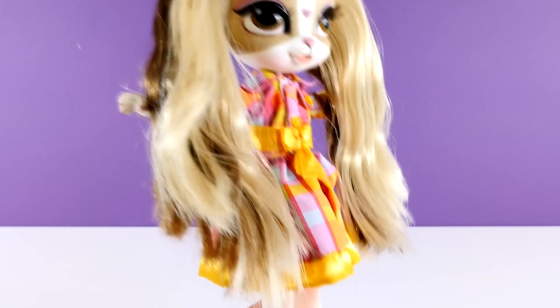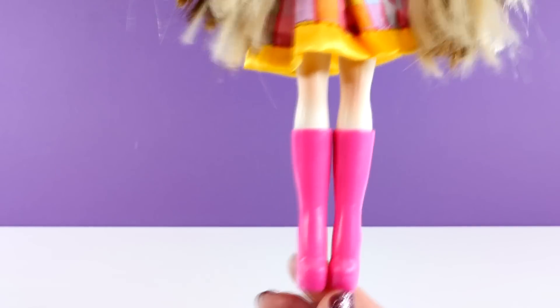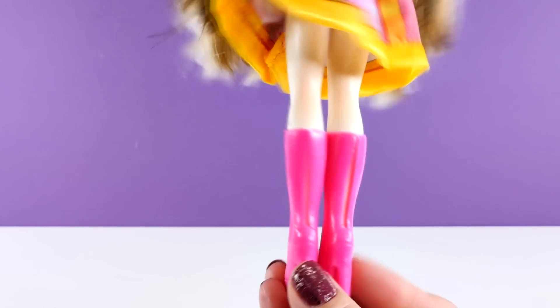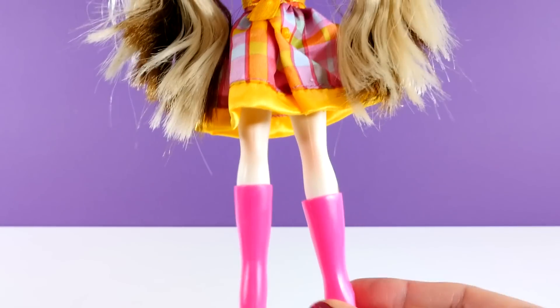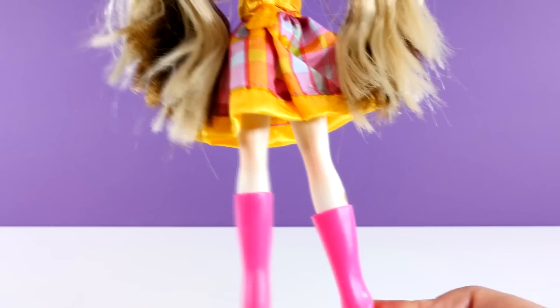Are you guys ready to see her cool boots? Check these out — and they are removable! I'm having a hard time tugging those off, but there we go.